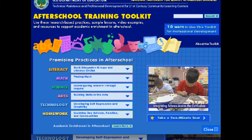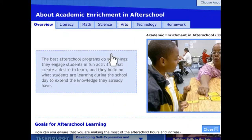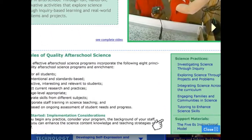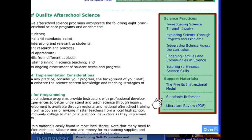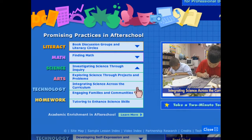You can get started by learning more about academic enrichment in afterschool by clicking on this link. Select a content area and view all of the related practices, or click on a practice directly from the pull-down menu on the home page.